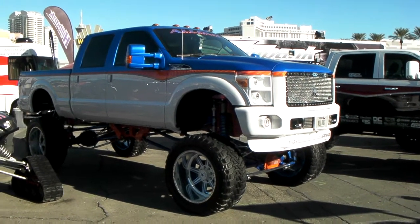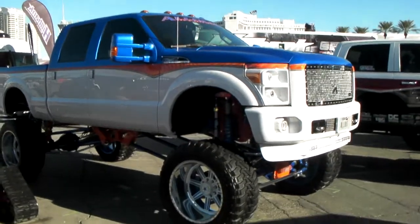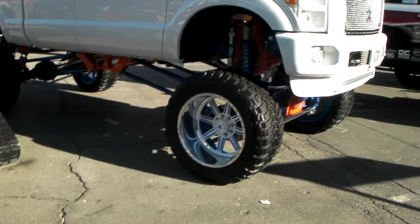It's your boy KB from Dozen Tires TV, and right now we are looking at a beautiful F-250, lifted, very hot. Got a beautiful American Force 24-inch wheels customed out.